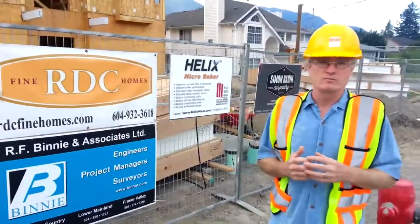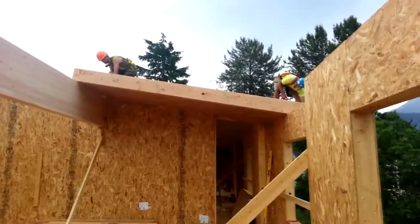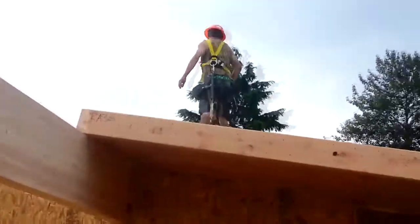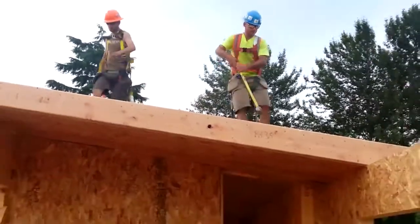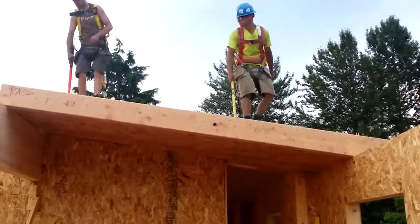Let's go inside and we'll watch them put some panels up on the roof. We're watching the guys put in one of the individual panel sections. They're four feet wide and these ones look like they're about 12 feet long. You can see them applying the caulking bead to the edge of the panel. That's what creates the airtight seal between the roof panels. Now they're just going to snug them together.